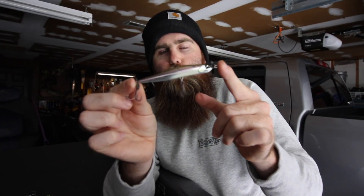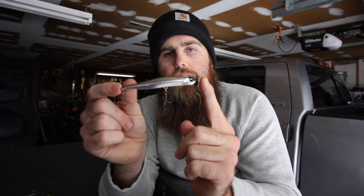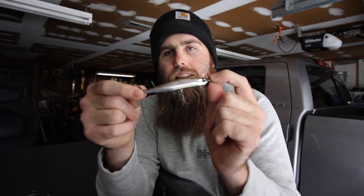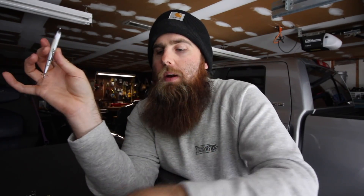Another thing I really like about the spy bait is the profile. A lot of the times when you're dealing with schooling fish out in the middle of the lake, you're either dealing with fish schooling on big bait fish like gizzard shad, or smaller stuff like threadfin. This smaller profile does a great job of mimicking those smaller bait fish — something that bass can easily overcome and eat. When it's coming through the water with that shimmy, the blades and props throwing light, that body wiggling — that's what gets those fish to eat.